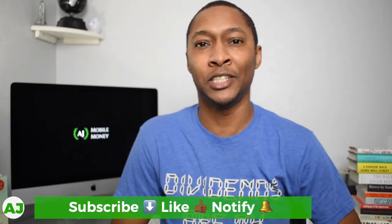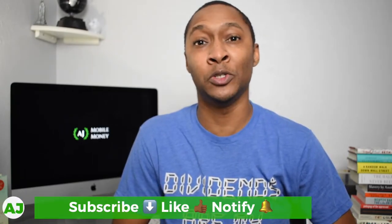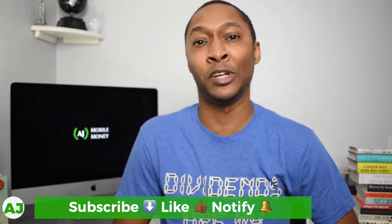Welcome to the Mobile Money Nation. My name is AJ and today I'm going to talk about how I use my HSA to invest in fintech.